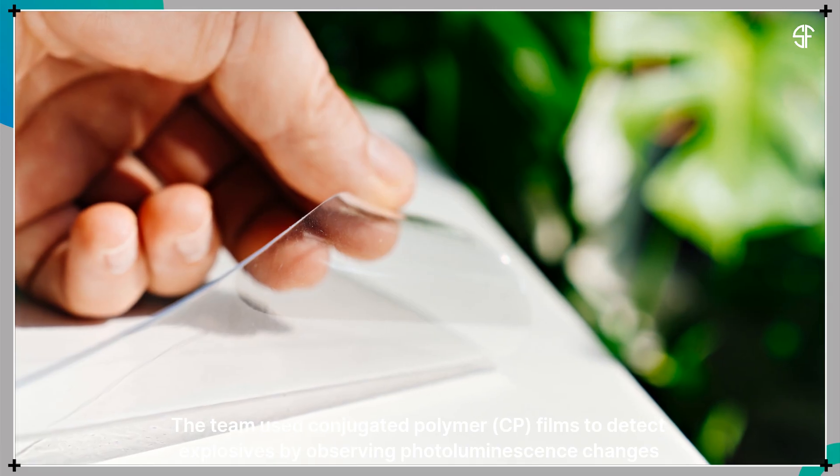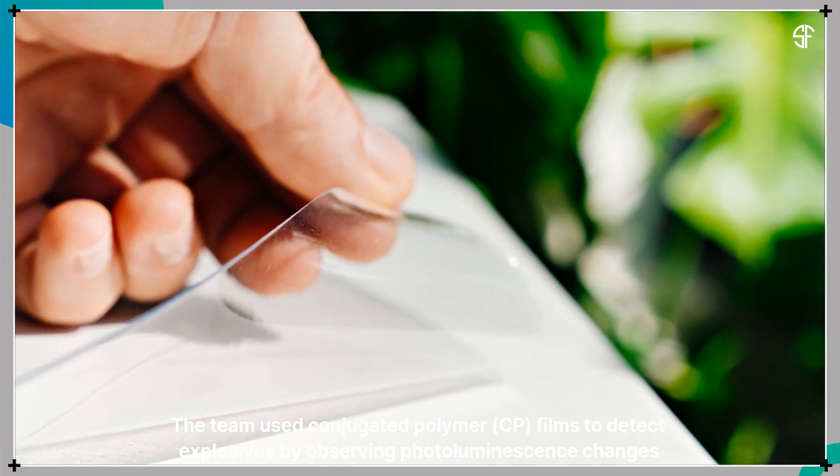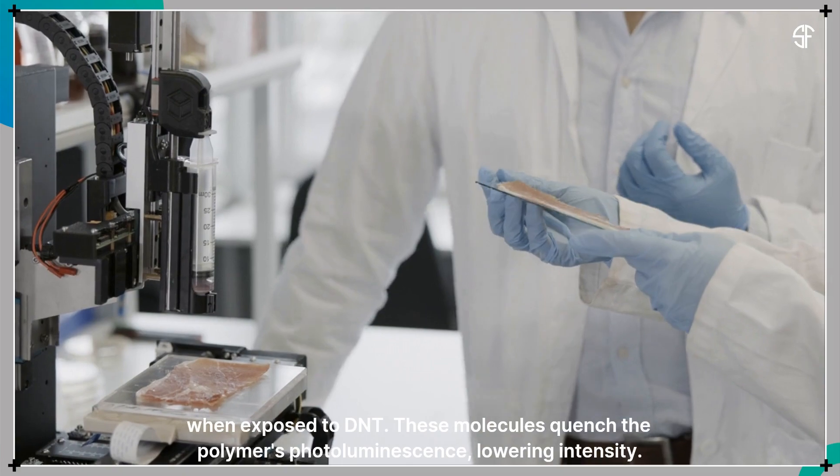The team used conjugated polymer (CP) films to detect explosives by observing photoluminescence changes when exposed to DNT. These molecules quench the polymer's photoluminescence, lowering its intensity.